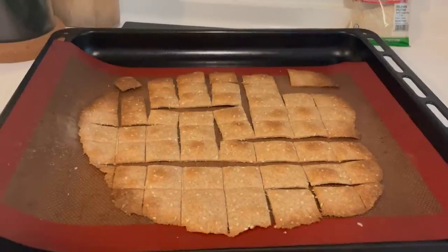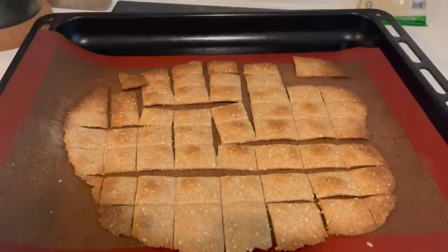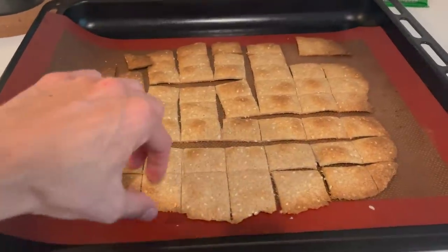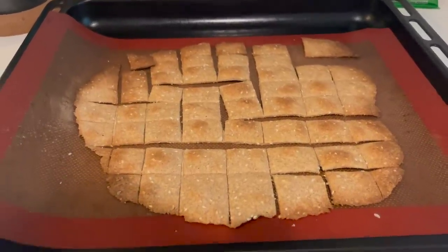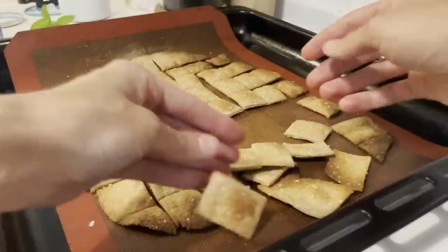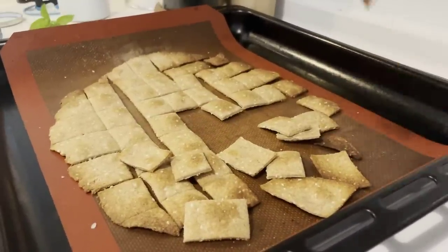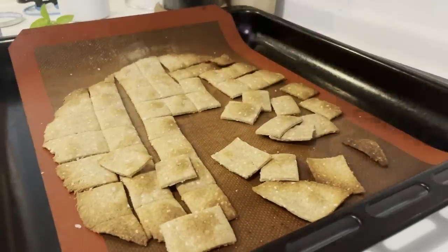I forgot to set a timer, but I caught them with just a few crispy ones, which I'll happily eat. These will get crunchy as they cool, and once they're completely cool you can break them apart and they're ready to enjoy with hummus or whatever dip you like. I used to make these crackers all the time when we lived in China and all my friends and family loved them, so it was fun to make them again.